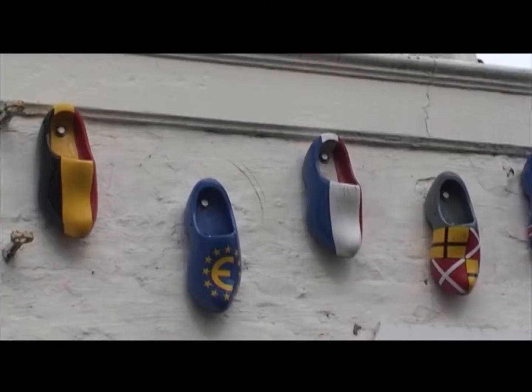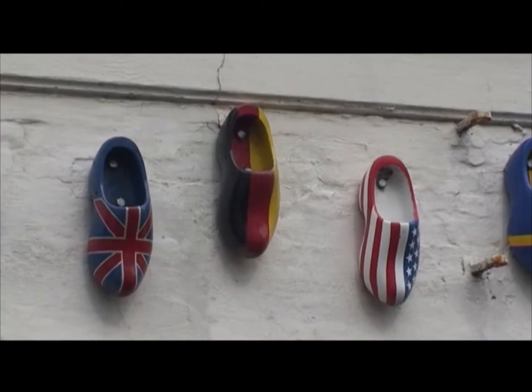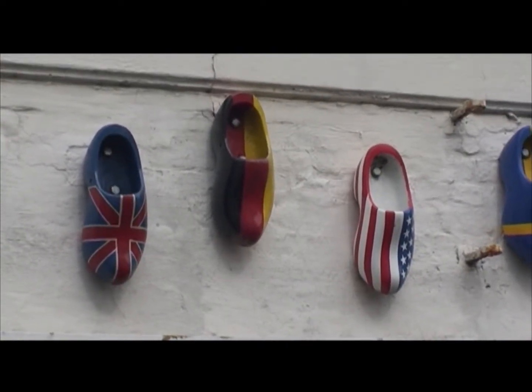This decorated wall prompts the question: did the UK get third place in the Clog Dancing World Cup?